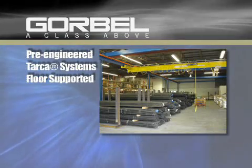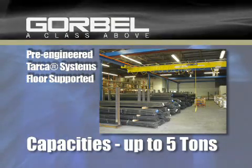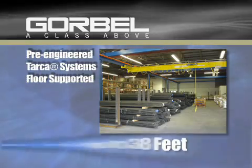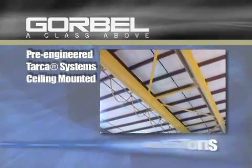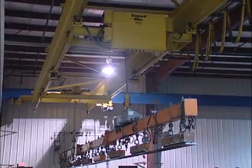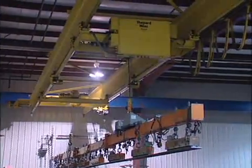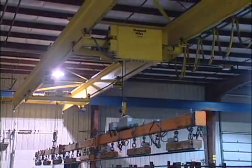Pre-engineered Tarka systems are available as floor supported systems with lifting capacities up to 5 tons and spans up to 38 feet, and ceiling mounted systems with capacities to 5 tons and spans up to 55 feet. These systems deliver the quickest lead time in the industry — as little as 3 weeks for a complete motorized crane system.